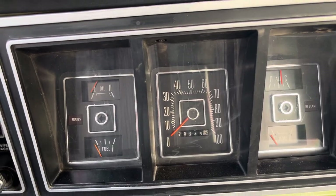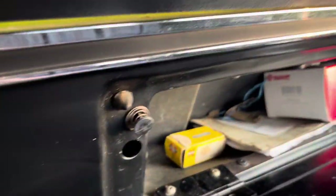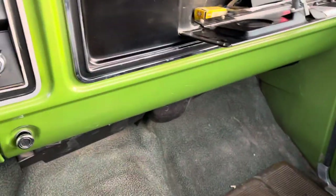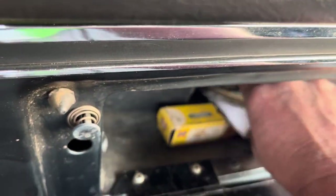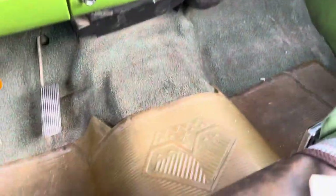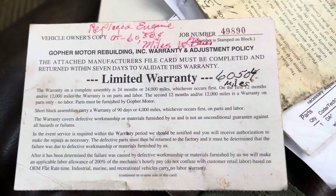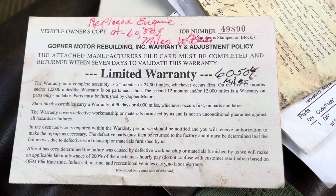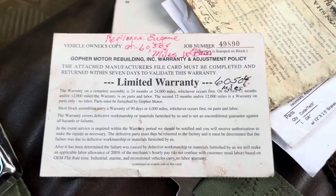It's got 70,245 miles on it. I think Kenna has put probably 500 miles on it since May. Here's a 1973 Ford truck owner's manual. There are some Fox 22 shells and a green rubber floor mat. Here's the engine warranty card — they replaced the engine at 60,504 miles. It's a Gopher Motor Rebuilding engine; they said it was replaced at the factory.